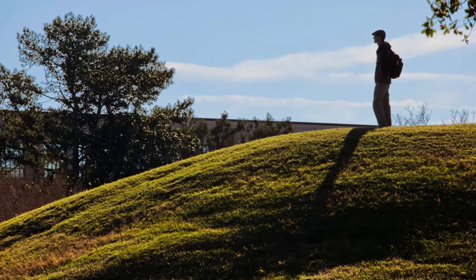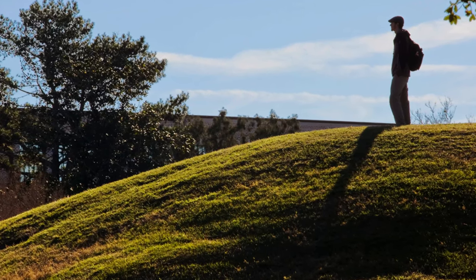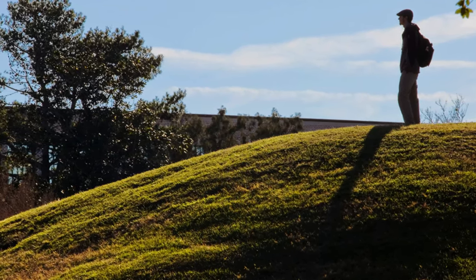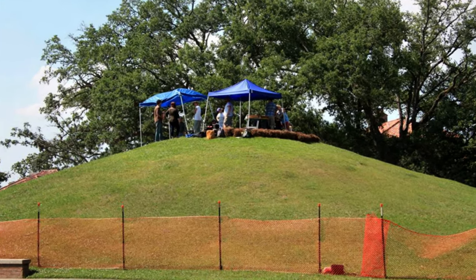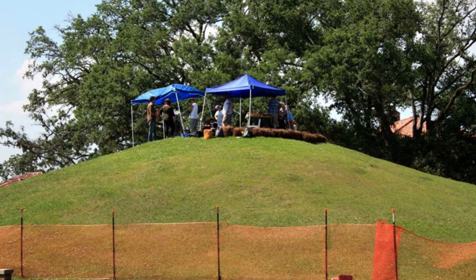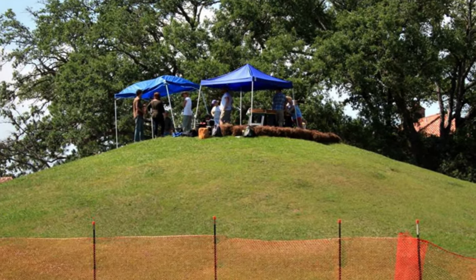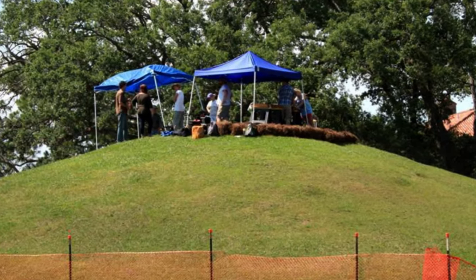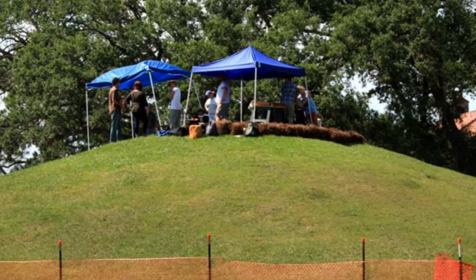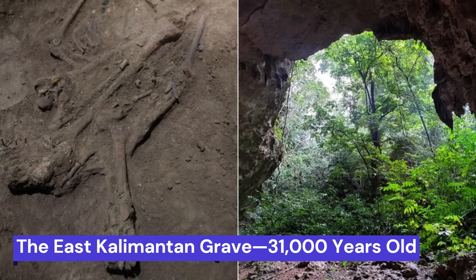While Mound B was determined to be 7,500 years old, the mounds weren't hastily constructed. Evidence suggests that indigenous people dedicated millennia to their formation, continually augmenting them with layers of clay and burning organic materials. Intriguingly, approximately 6,000 years ago, when both mounds reached completion, they aligned with a prominent celestial body known as Arcturus.